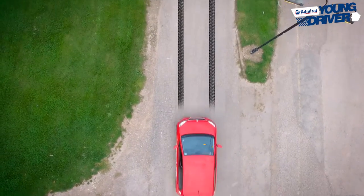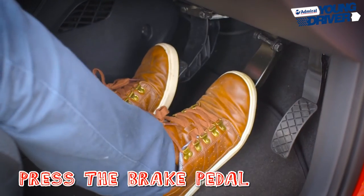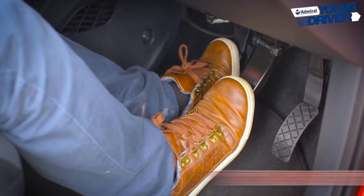When stopping, reaction speed is critical. Press the brake pedal hard to the floor while gripping the wheel firmly. The clutch pedal should only be depressed after the brake pedal.